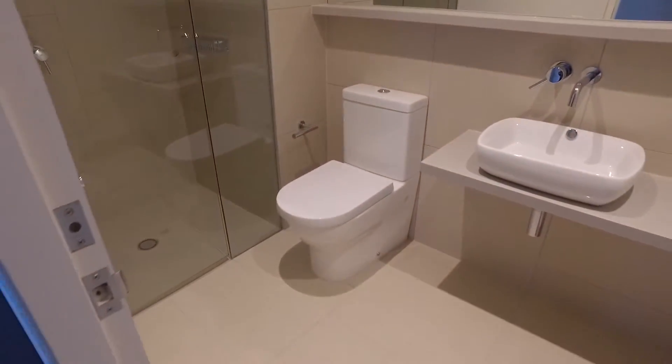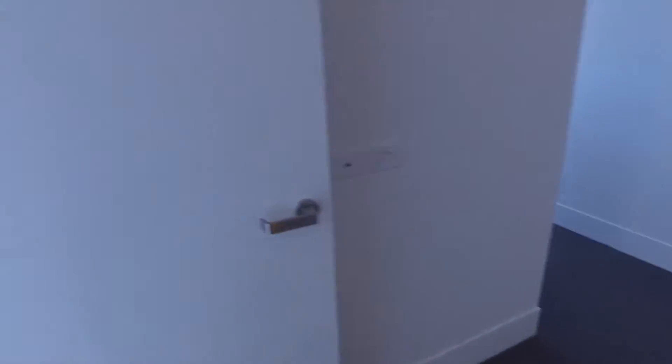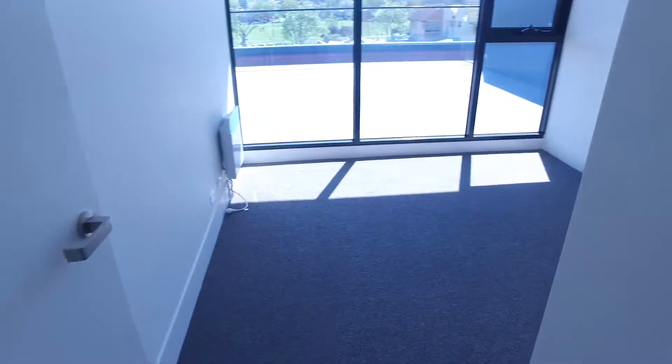Just going to the second bedroom — a very light filled bedroom with heaps of space and heaps of storage, as you can see.